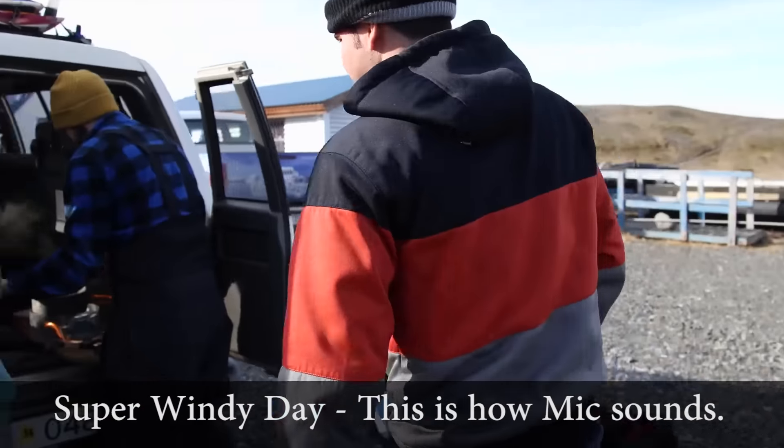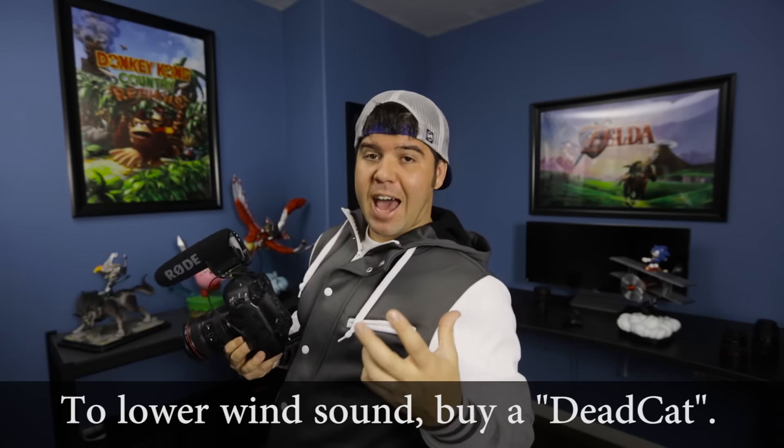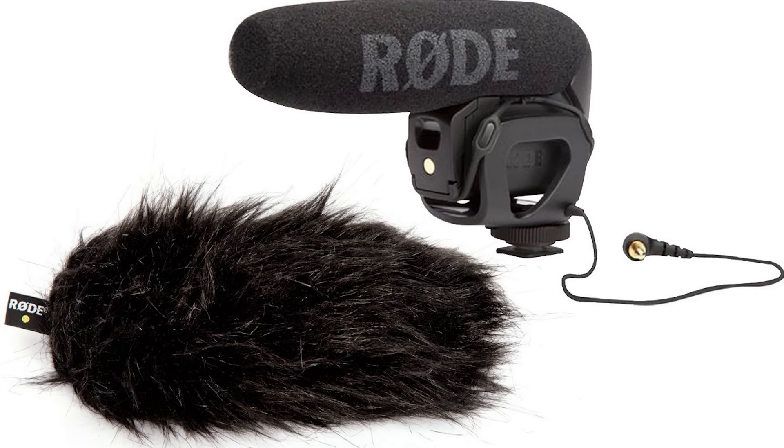Whenever we travel, this mic is always with us on all our DSLR cameras. You can also hook it to a RED camera with an adapter. All popular Canon, Nikon, and Sony cameras have this audio jack. I love this mic and have nothing bad to say about it — except that on a super windy day you will pick up that wind without question. I buy all our camera gear, including these mics, off Amazon.